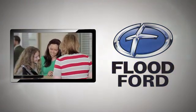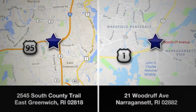Flood Ford — we want to be the best dealer in Southern New England. Swing by and see us today at one of our convenient locations.